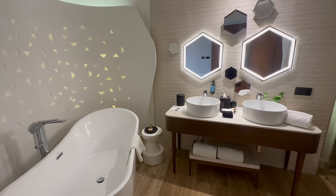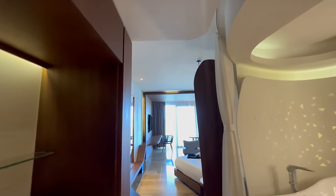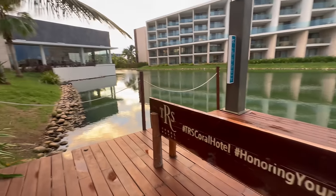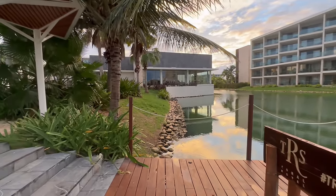TRS Coral, the adults-only TRS Coral — we are getting right into the video. This room is the most complete and possibly the most luxurious room I've had during this entire Cancun stint. However, the weather tomorrow is not supposed to be the best. We have a lot to talk about inside and outside this room, but right now I'm off to the most upscale and most luxurious restaurant here — the French restaurant La Boheme.